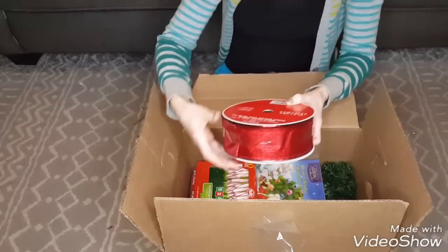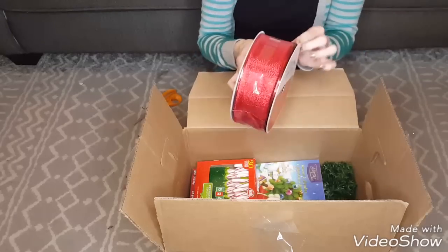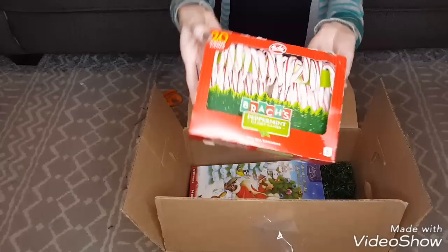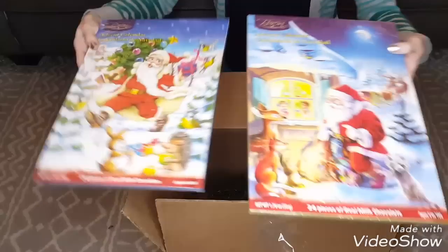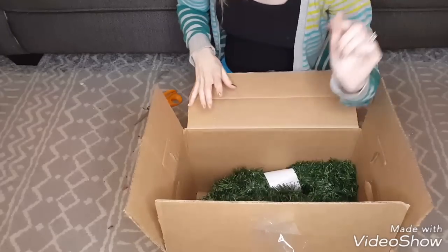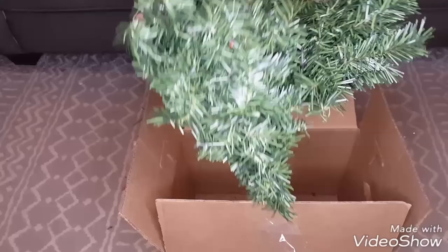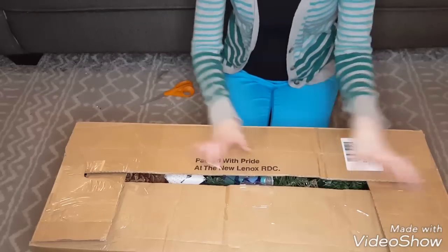Here's another ribbon — 100 feet, two-and-a-half inches, looks like it's wired, $15, in a glittery red color. Candy canes without a price tag. Two more advent calendars, two more garlands — the same nine-foot green garlands for six dollars each. And that's everything in box four.